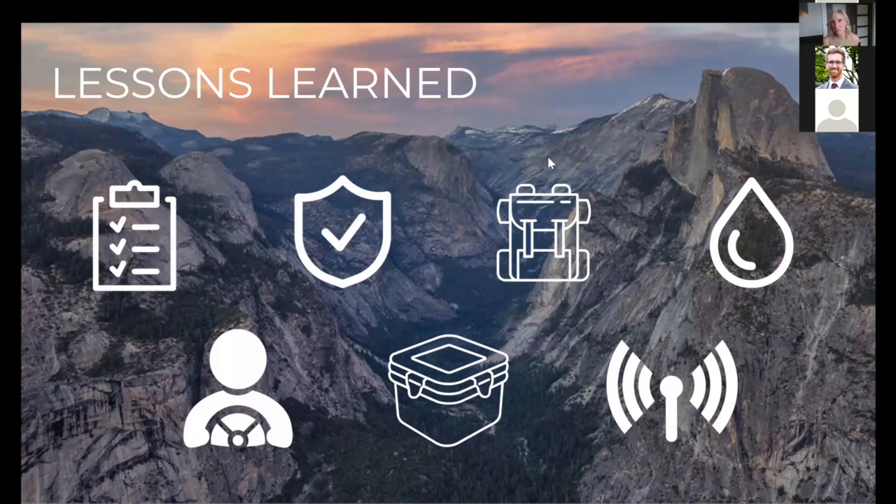That trip taught me a lot, and I wanted to share those lessons learned. What I feel is most important about Basecamp trips is having a purpose — a sport, a hike you want to do, a group of people you want to be with, a work project needing isolation, or a destination that's important to you or your family. Having a purpose is really important.